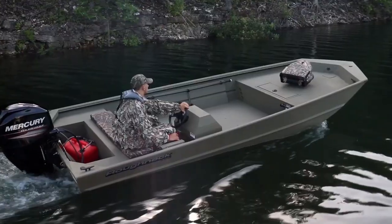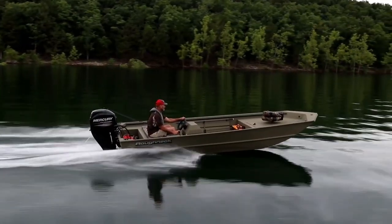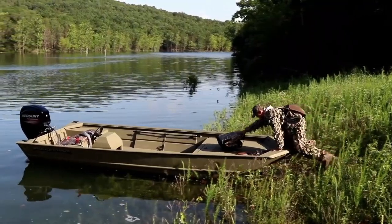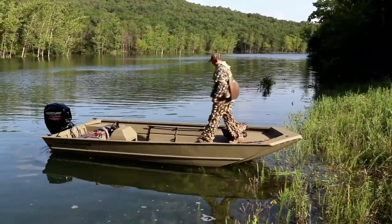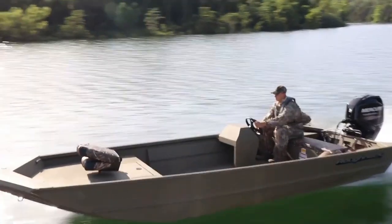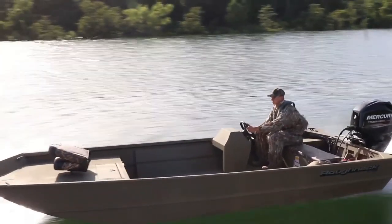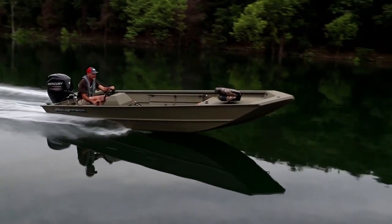Want to spin in a tight circle or slide sideways into a slip? There's an outboard setup for that. Reverse? Outboards nail it — fluid, responsive, and predictable. Plus, the learning curve is fairly gentle. Whether you're a seasoned captain or just getting your sea legs, docking with an outboard is a whole lot less stressful.